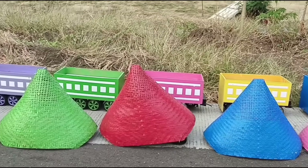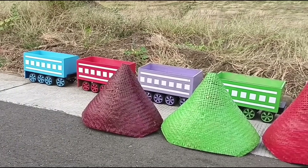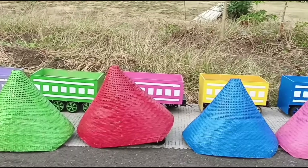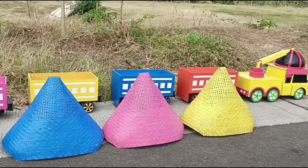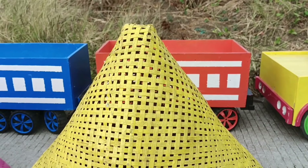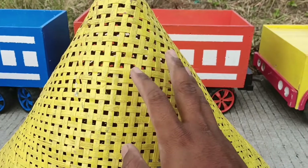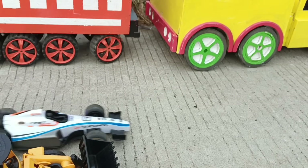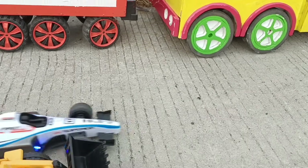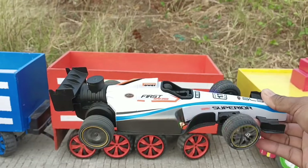Wadidaw, lihat teman-teman, banyak sekali kerucut warna-warni! Ada apa saja di dalam kerucut warna-warni ini ya teman-teman? Kita buka kerucut nomor satu, teman-teman, kira-kira isinya apa ya? Wadidaw, lihat teman-teman, ada mobil balap!